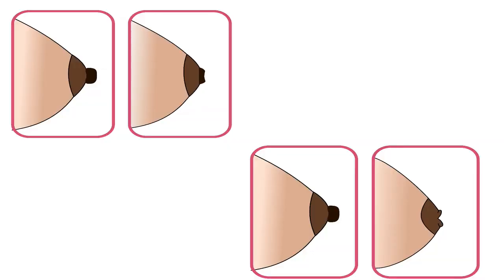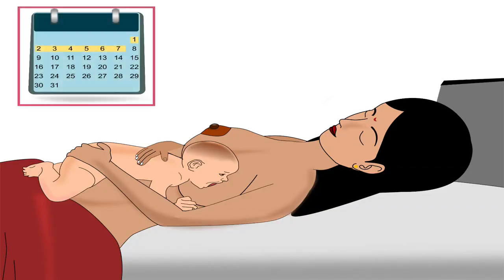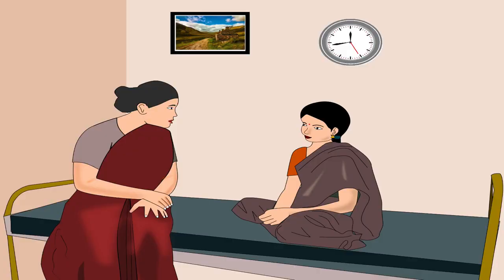In case of flat or inverted nipples, the mother requires help in the first week after delivery. During this period, the health worker should guide the mother about correct latching, which will build her confidence.